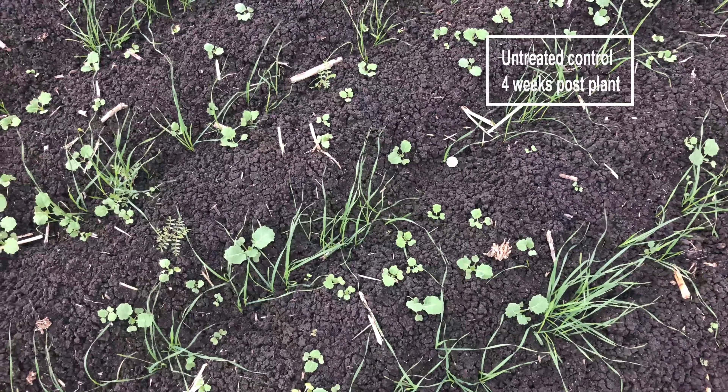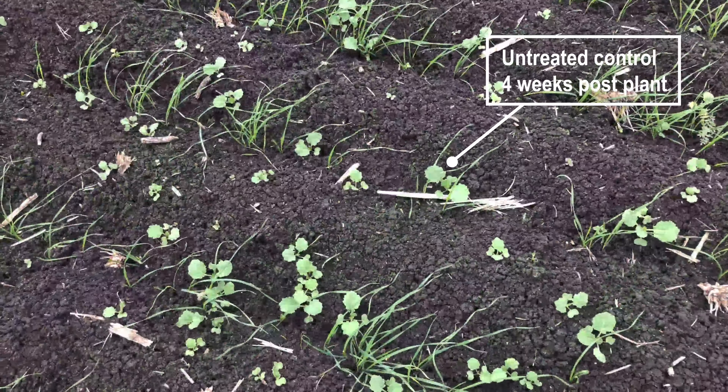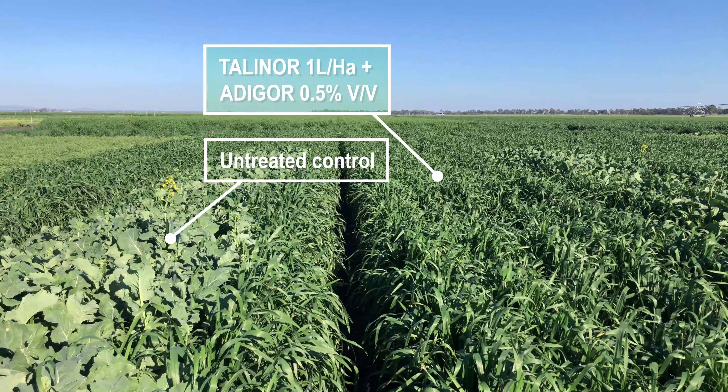Talenor has a really strong broad spectrum on key weeds such as turnip, prickly lettuce, vine weed, and wire weed. The product is really a go-home or go-early product, so you're targeting those smaller weeds. It's definitely a contact herbicide, so you want to make sure you're getting your water rates right as they're really key.